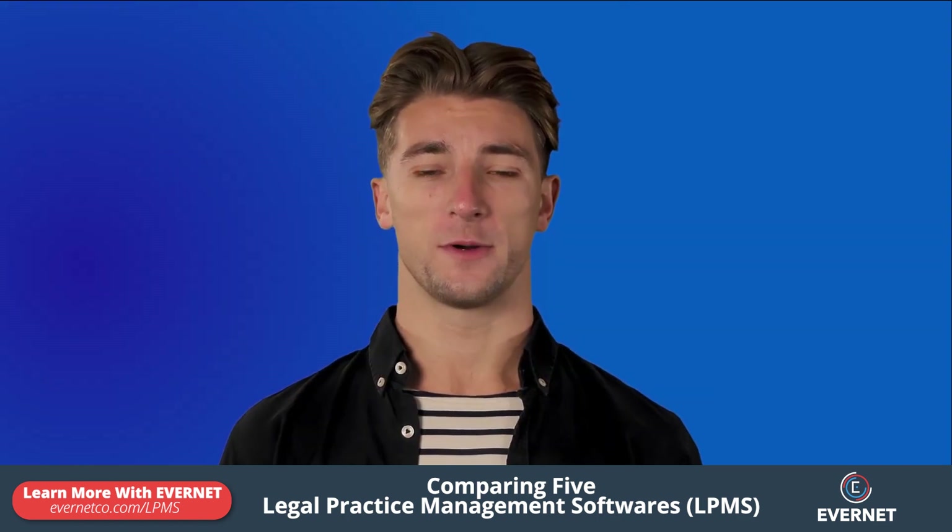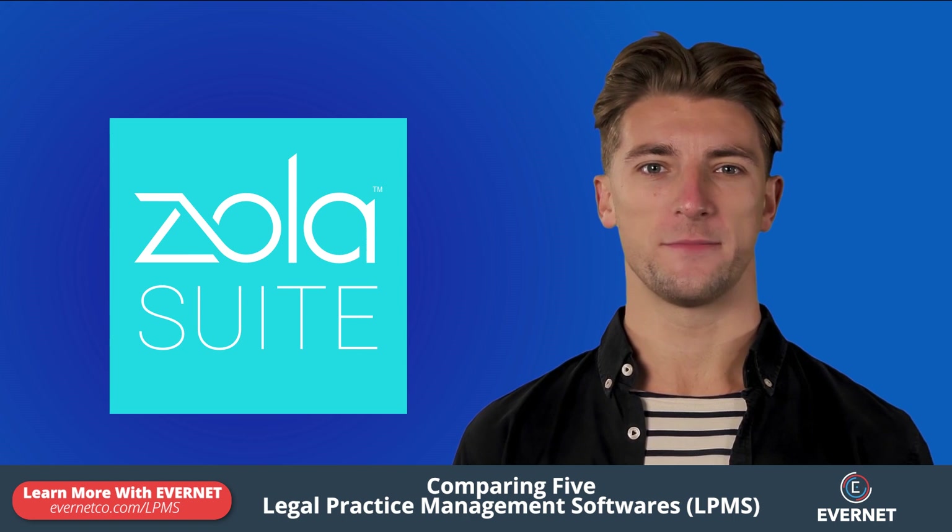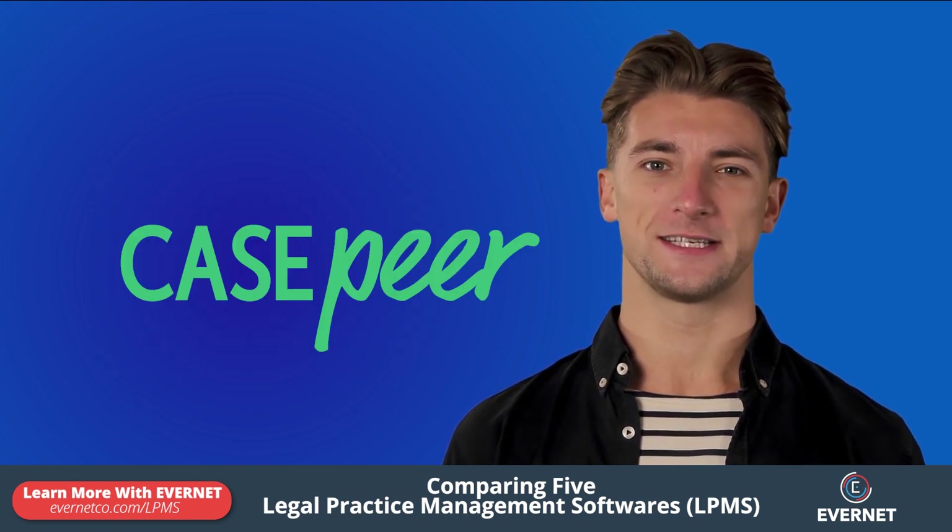In this video, we will cover the pros and cons of ZolaSuite, MyCase, ClioManage, Practice Panther, and Kaspir.